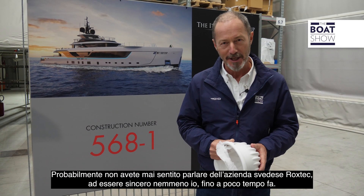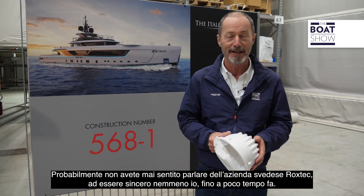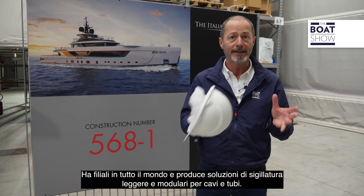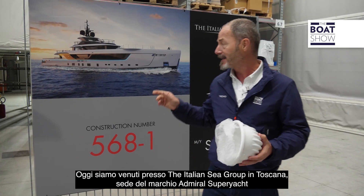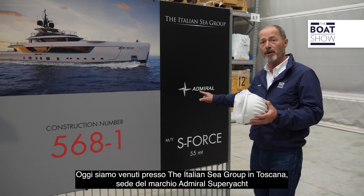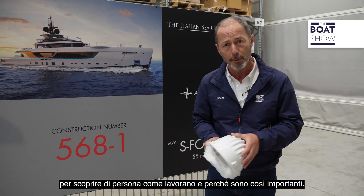You've probably never heard of a Swedish company called Rockstech, and to tell the truth, neither had I until a short while ago. But they have subsidiaries all over the world and manufacture lightweight modular sealing solutions for cables and pipes. Today we've come to the Italian Sea Group in Tuscany, home to the Admiral superyacht brand, to find out firsthand how they work and why they're so important.